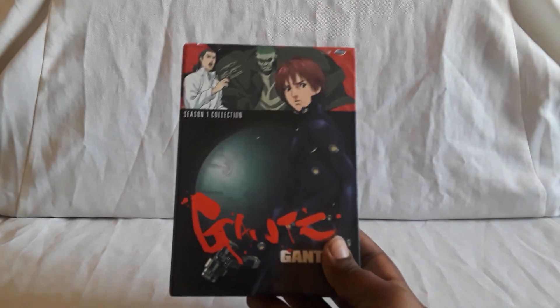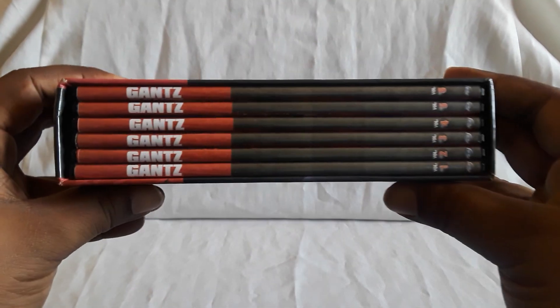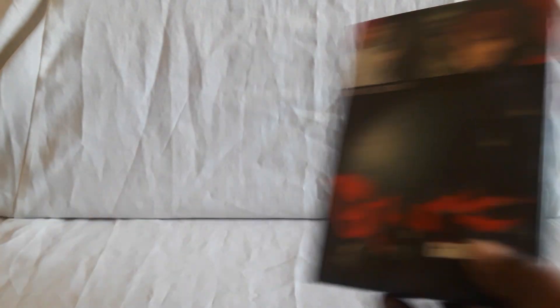Season 1 has six volumes. There were, I think, like a regular art box with keep case editions as well that you could get. So this is what they look like, and there's all the volume numbers. Really nice set.